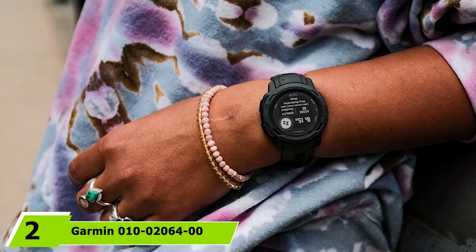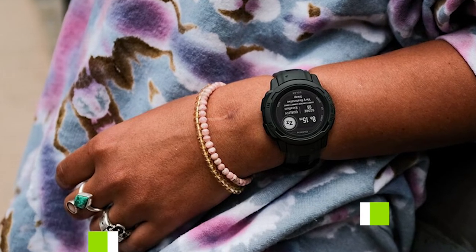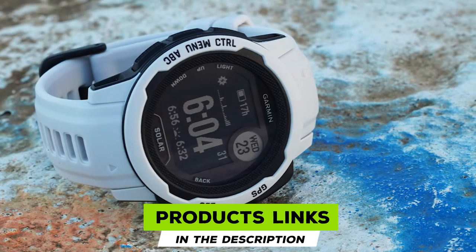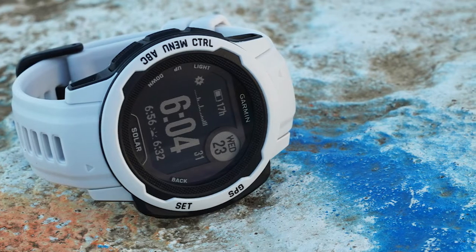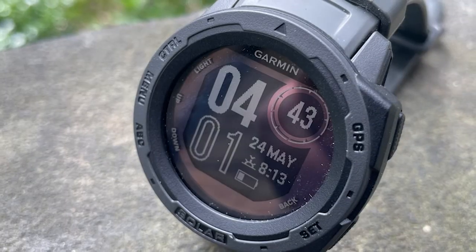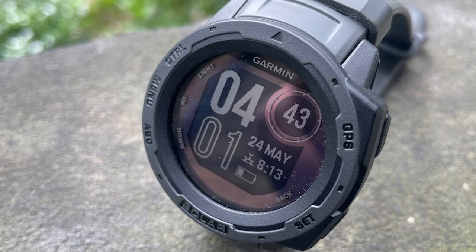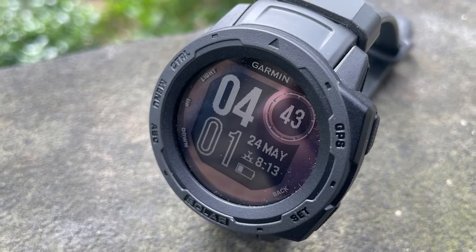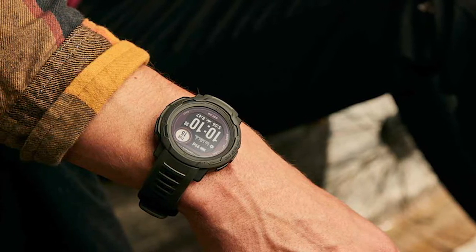Moving on to number two, the Garmin Instinct watch. Rugged and ready for anything, this smartwatch has been constructed to US military standard 810G and offers incredible thermal shock and water resistance up to 100 meters. With a backtrack feature, it will always help you find your way home, and with easy access to the Garmin Explore website and app, you can plan your wildest adventures well in advance. It features a three-axis compass and barometric altimeter.